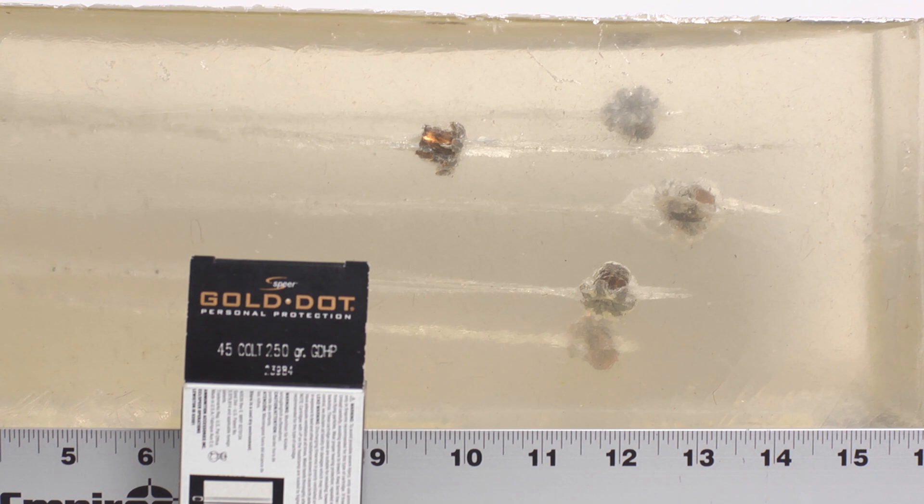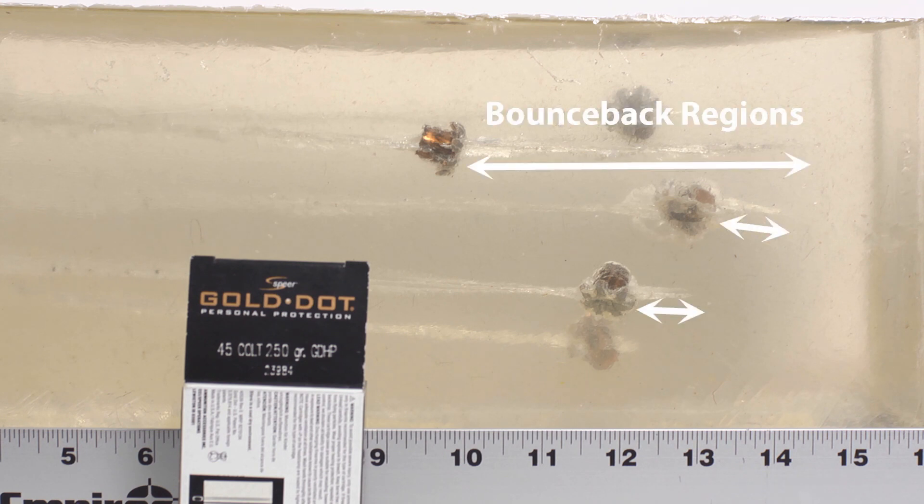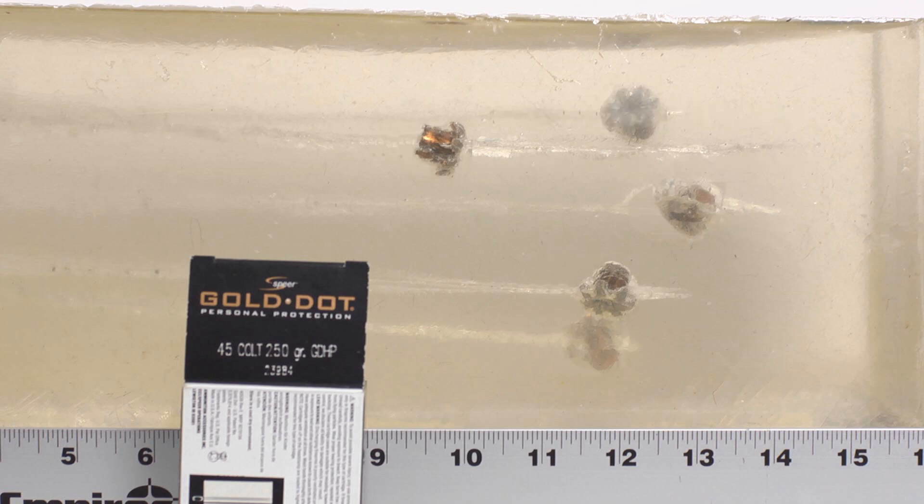The Gold Dots in 45 Colt look like they had just excellent penetration and huge expansion. The shortest bullet in the block is at 10 inches, but it's obvious that it actually penetrated much further — you can see the damage track sticking way out in front. So we had substantial bounce-back on that bullet.